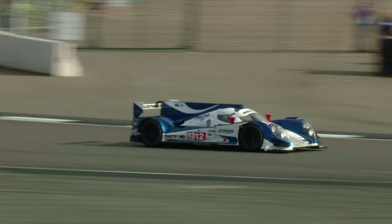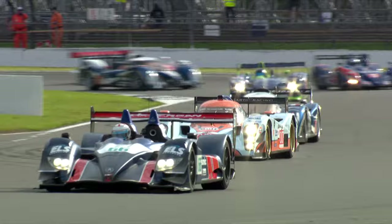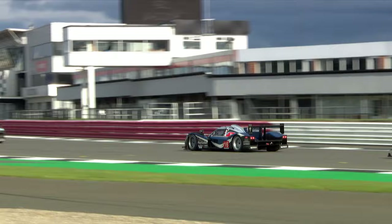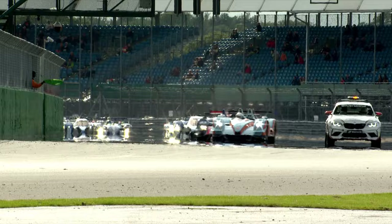There you can see the Lola Mazda from the IMSA championship — a very competitive car. We've got a couple of HPD Hondas, Acura Hondas as well, which would have raced in the IMSA series in the early part of the 21st century. Those are equivalent LMP2 cars.